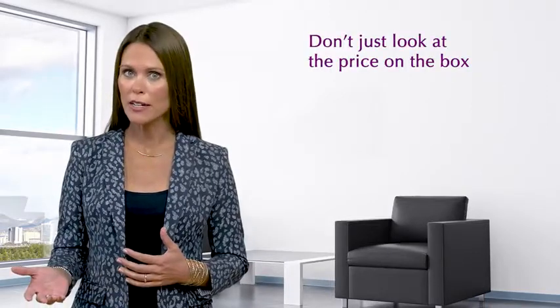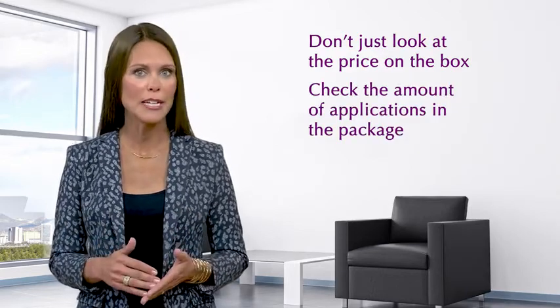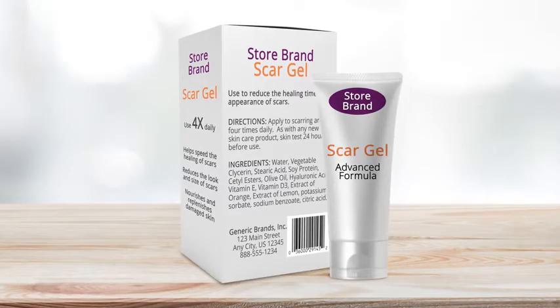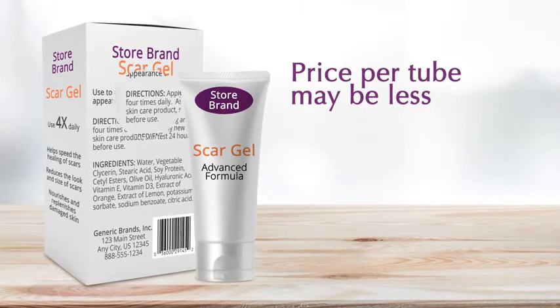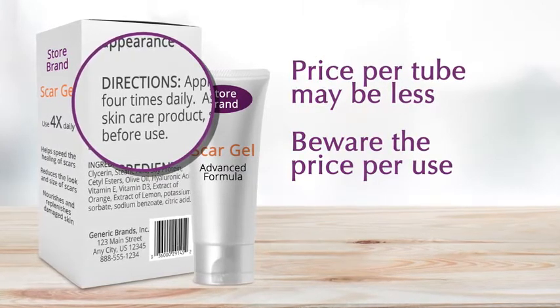If you're comparing scar care products, for example, don't just look at the price on the box. Get the true cost by checking how many applications are in the package and how many times per day you'll need to put it on. Take this tube of store brand scar gel. The price may be less than name brands, but it'll have to be applied four times a day. Not only is that hard to keep up with, it costs more in time and money.